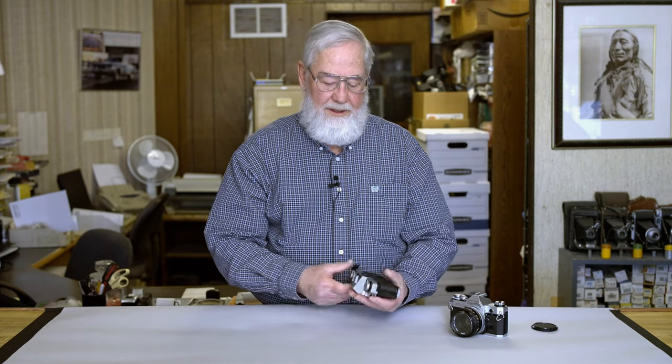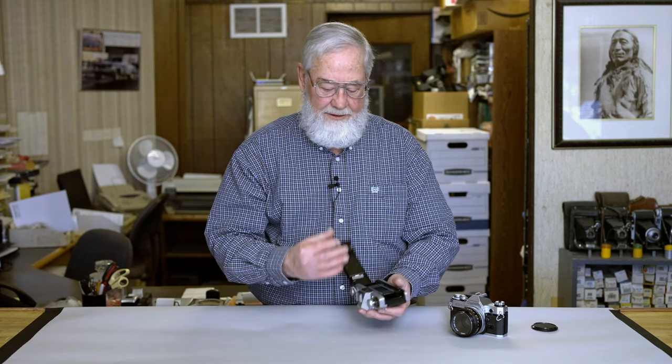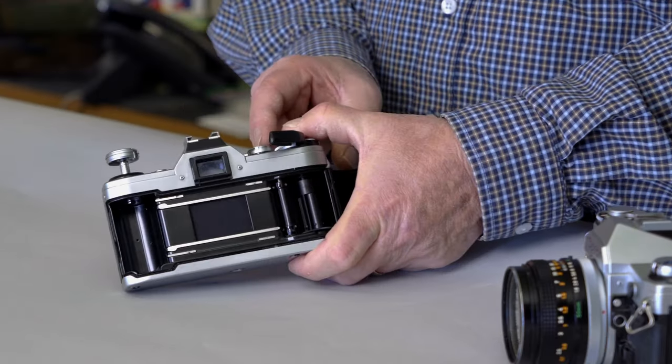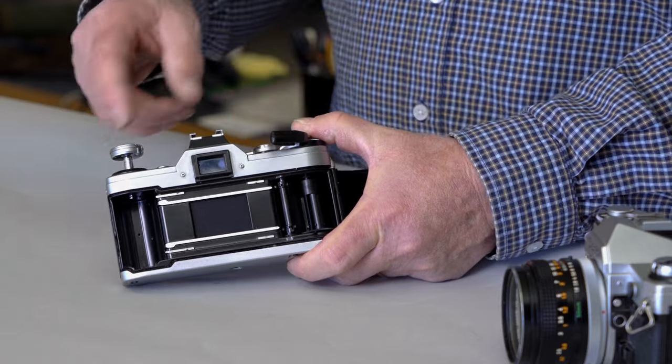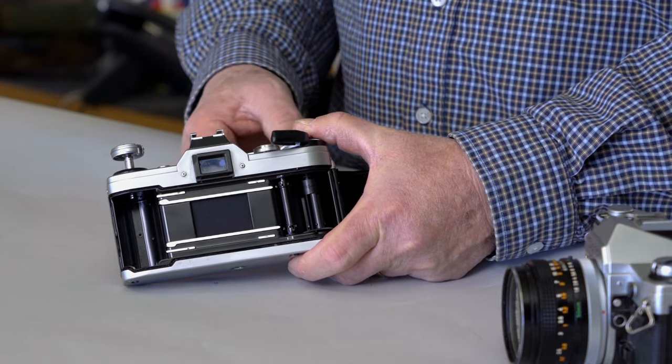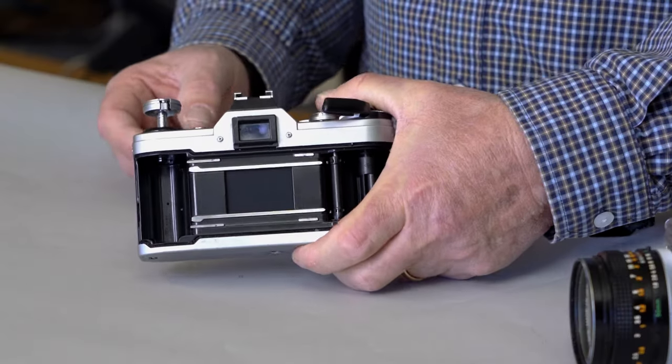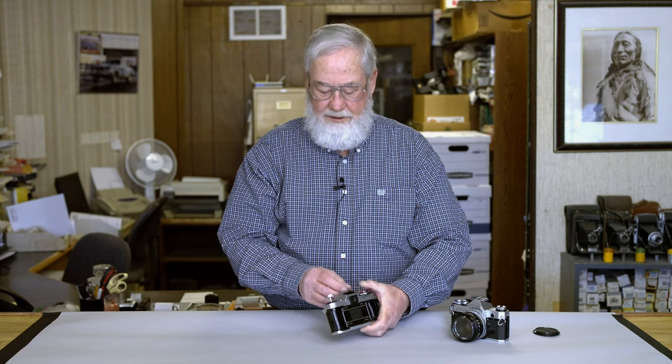To check 1/1000th of a second, you physically open the back door of the camera and look through it to see light coming through — you want to see a full slit opening of the shutter aperture. You can hold the camera up to a light bulb, lamp, or anything similar and look in to see the opening of the shutter.